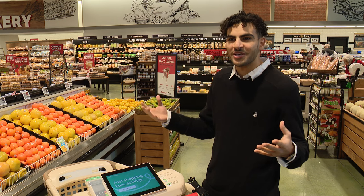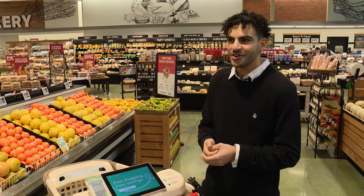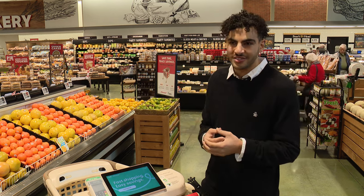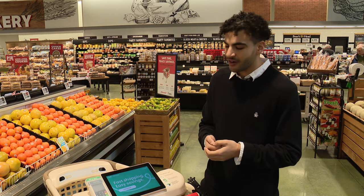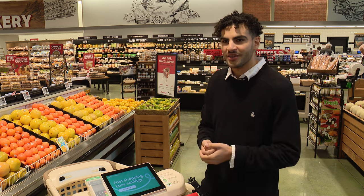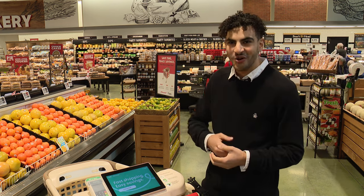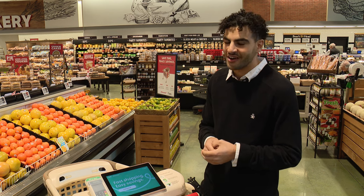Shopping is one of those unique things where you're not building for just one demographic. We see everybody who wants to bring delight to their shopping experience pick up our cart, and we've built the experience around that. You see younger kids that are yay high and older people, grandparents, picking up the cart and everyone in between.